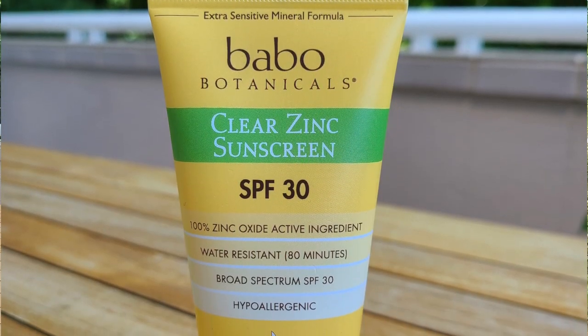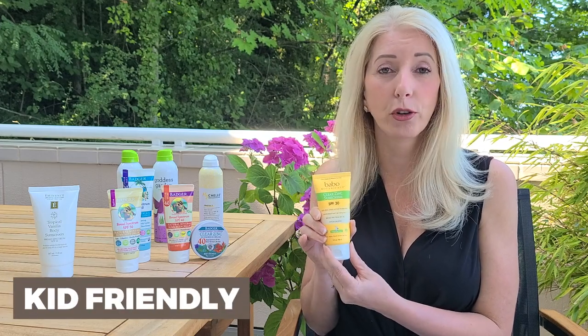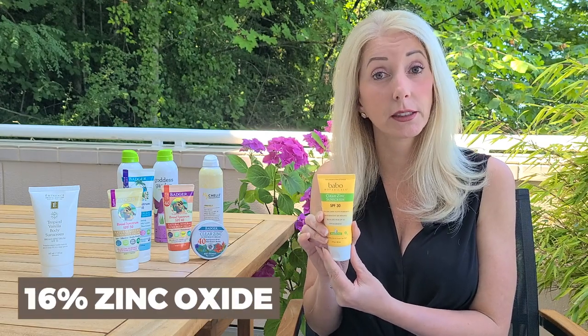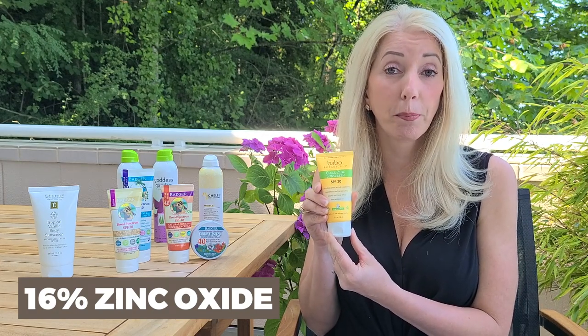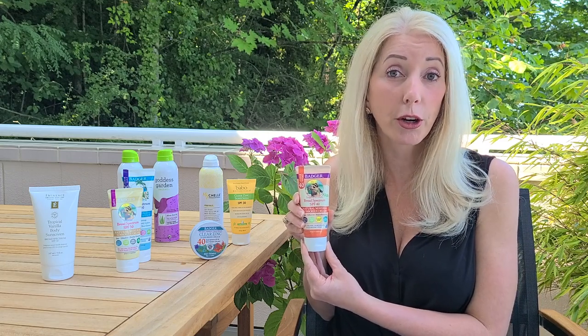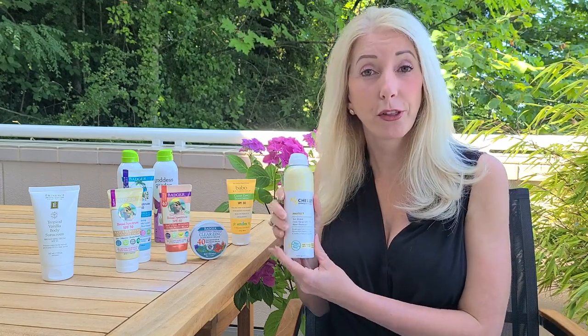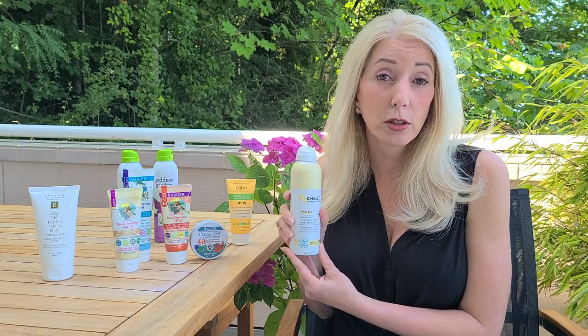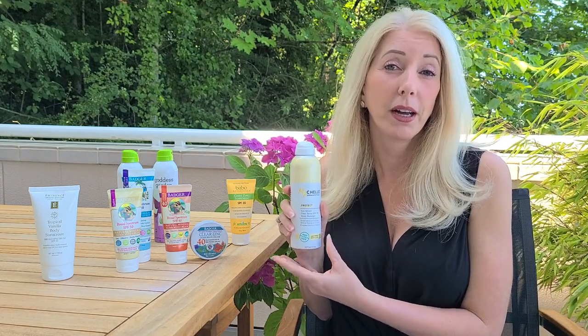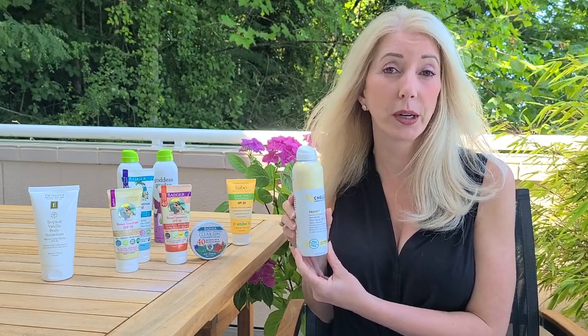In conclusion, my top pick from this group is the Badger Clear Zinc — it's kid friendly, baby friendly, an all-around great product that feels good going on, is safe, and has 16% zinc oxide. My second pick is the Badger Clear Sport 40 for when you need more coverage and more time in the water. My third pick would be the My Shell — it is a spray so we have to be careful, but it went on nicely with a good texture and consistency overall.